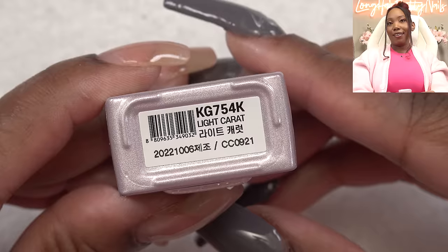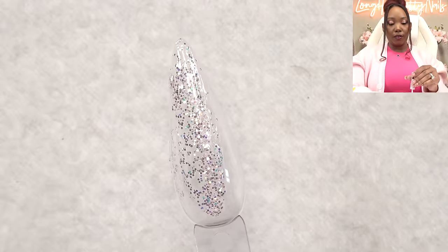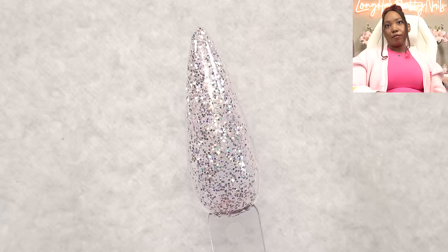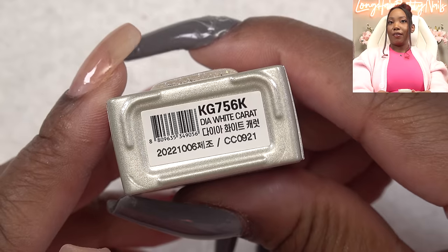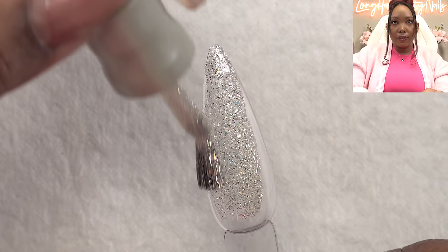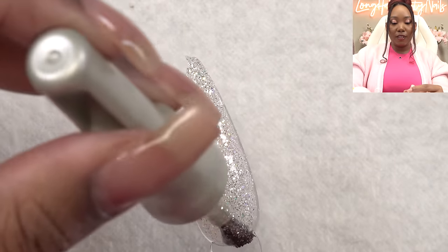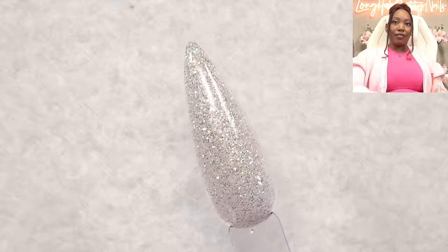Next we got Light Carrot. This glitter has a light pink base to it — let's do a second coat. Looking like a light carrot. And then Dea White Carrot — this one seems to have a finer glitter in it and it's really pretty, it looks like crushed diamonds. Just scrumptious. One coat and two coats — that is just dreamy.